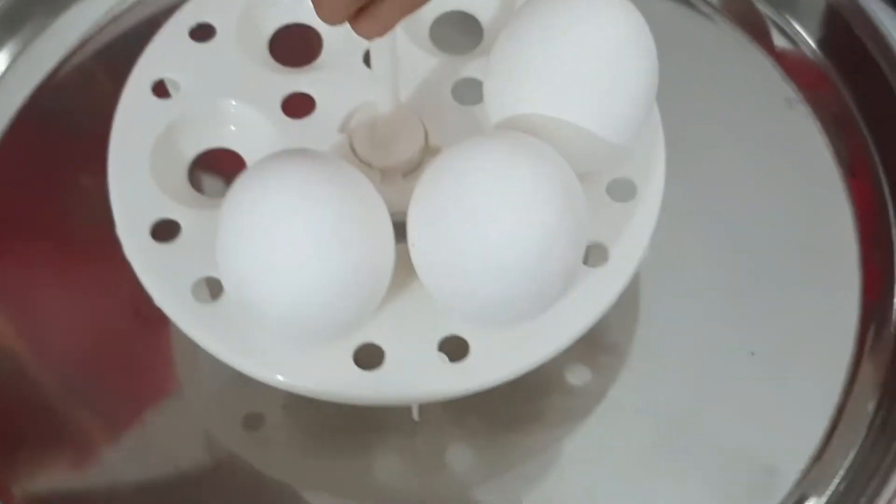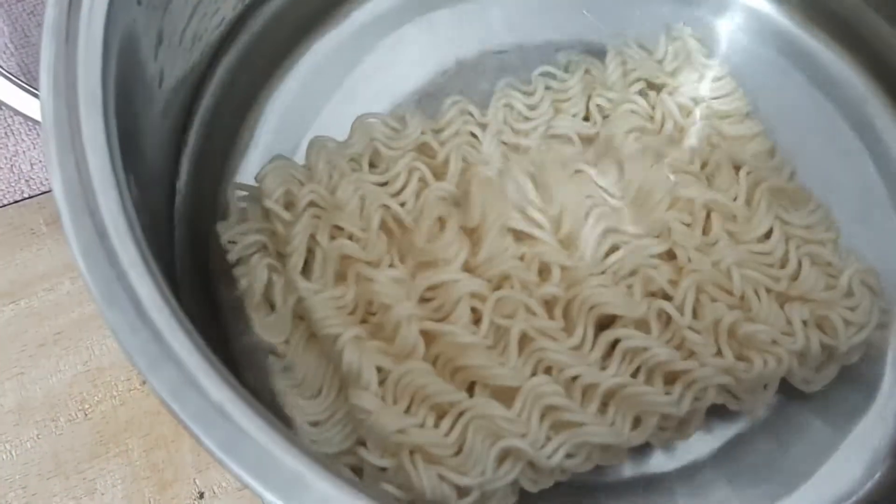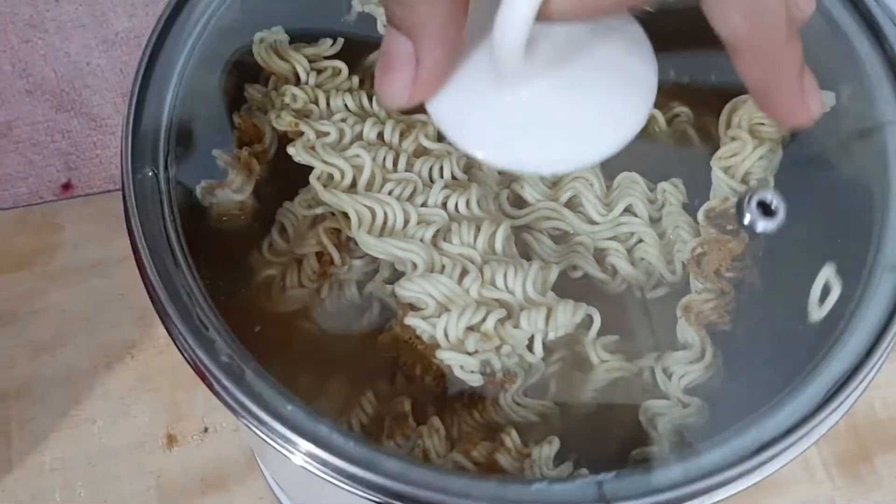If you want to buy this appliance, check it out in the description box. This appliance is also very easy to carry around.